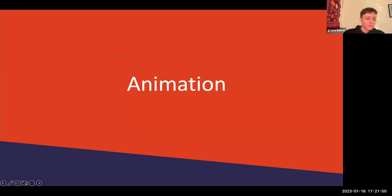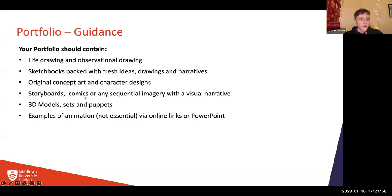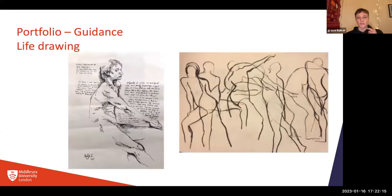Thank you. Hi everyone, my name is Grace and I'm actually a current second-year student. The head tutor Jonathan Hodgson wanted me to step in today. I'll go through some of the different things they're looking for in your portfolio. So we'll start off with life drawing.